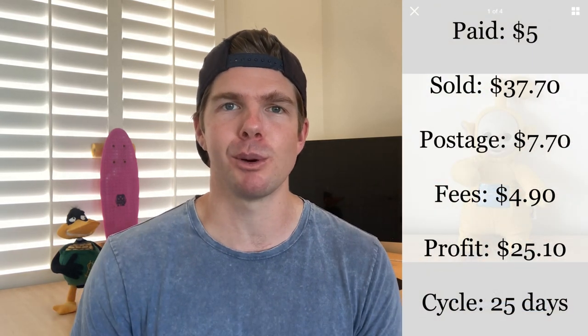December is certainly the month for selling plush toys. I picked up this Teletubby Lala — the yellow Teletubby — at a car boot sale for $5. I knew it was going to sell for good money as Teletubbies are worth quite a bit. I've sold about five plush toys just this week and I've been collecting them over the last couple of months knowing they'd sell well at this time of year. This one sold for $37.30, giving me a $25 profit. Now is a great time to grab them if you've still got a little bit of time before Christmas to sell them off.